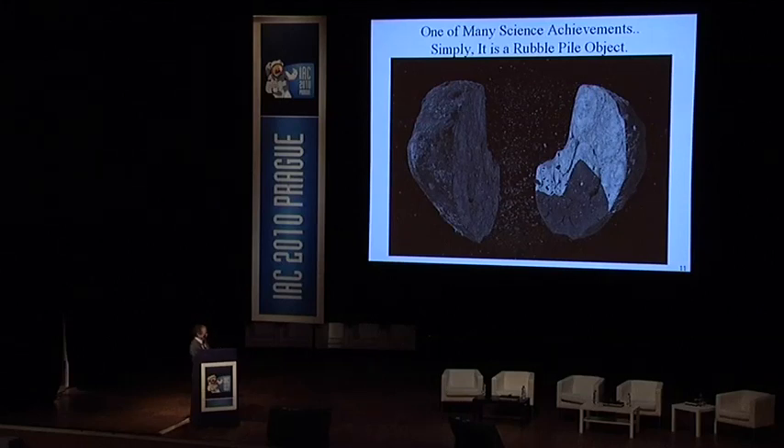One of the major discoveries is that Itokawa was not simply a rubble pile object — this was actually proved for the first time. The scientific results have been summarized in various journals already.